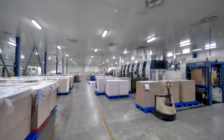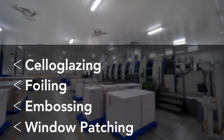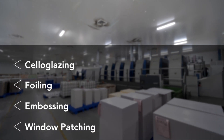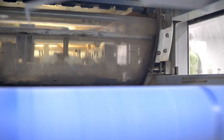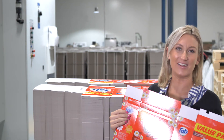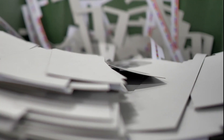After the printing process, further embellishments can be added such as cello glazing, foiling, embossing, and window patching. Next, the printed boxes get cut into shape — the printed sheets are fed through the die cutters and, like a giant cookie cutter, it cuts the boxes out.